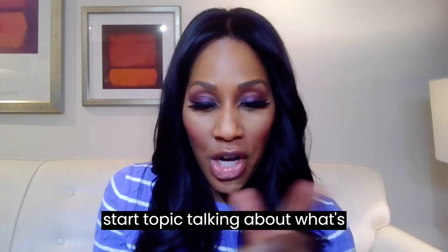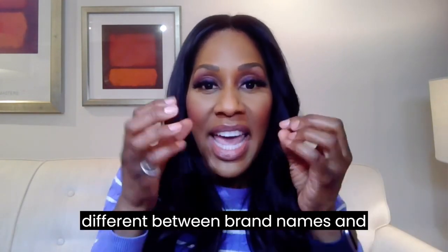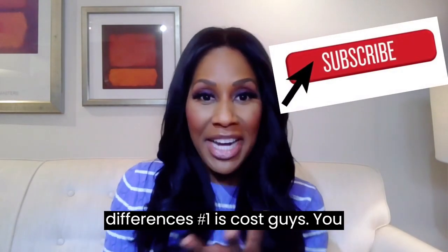We're first going to start talking about what's different between brand names and generics, and then I'm going to tell you what's the same. Three main differences.